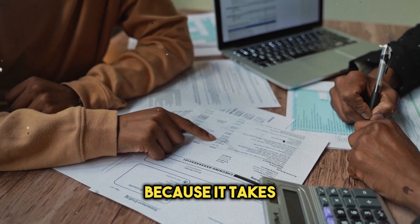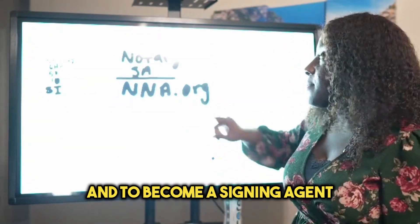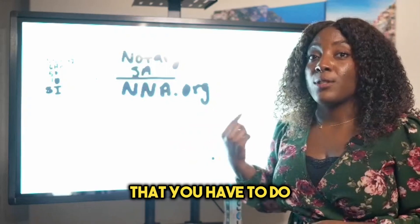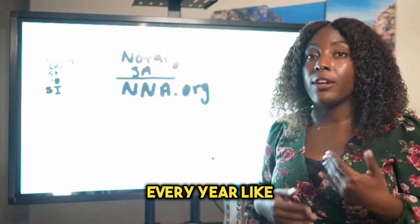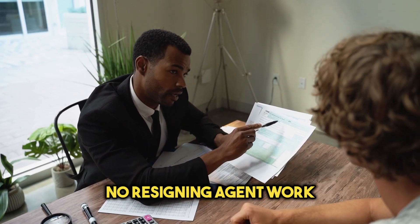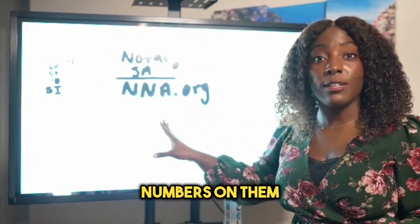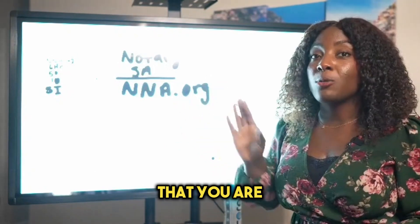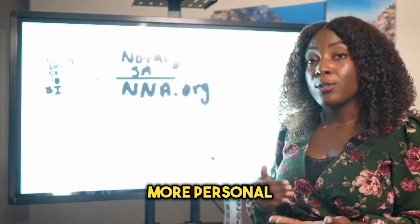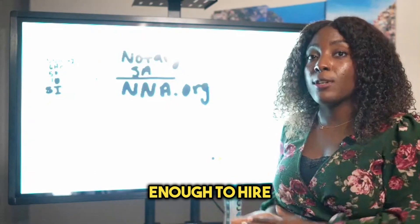I don't want to break down exactly every step because every state is different — there are shorter steps and longer steps depending on the state. But the key difference to become a notary signing agent is that you have to do a background check, and you have to do it every single year. So in January I'll have to renew my background screening. This ensures you are still clean to handle loan documents, which have people's social security numbers and personal information on them. That's why they're more strict with notary signing agent work.